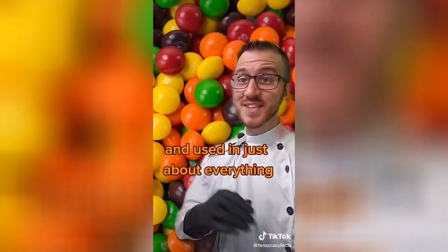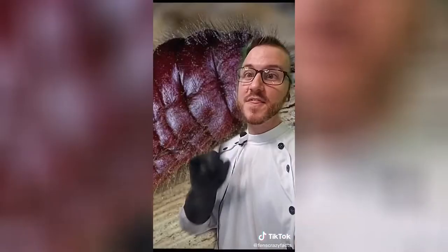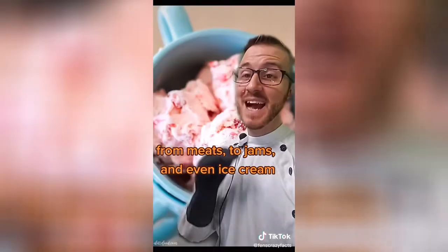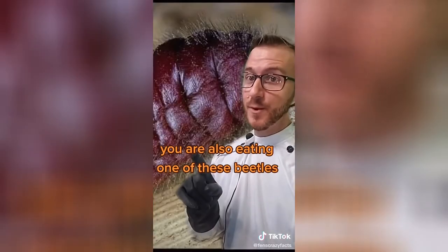Little do they know that these little guys are crushed up and used in just about everything with so much as a red hue — and I'm not just talking about artificial foods like candies either. They are used in everything from meats to jams and even ice cream. More often than not, if you're eating something red, you are also eating one of these beetles.